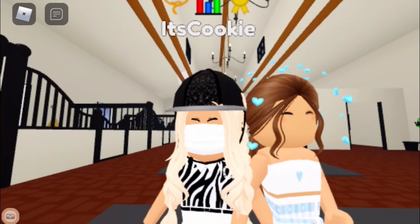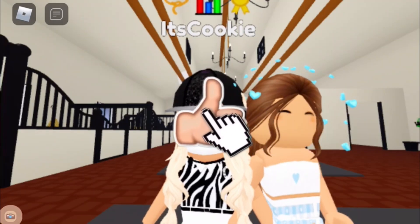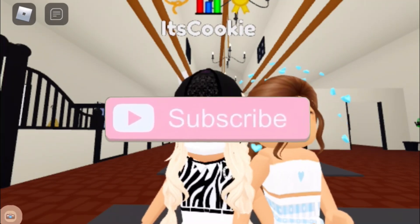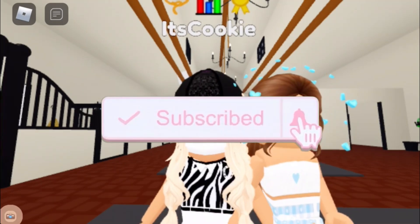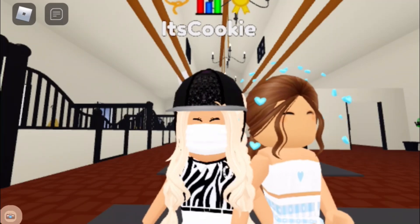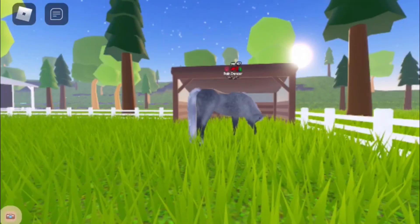I'm gonna go catch her from the field. Before I do, please make sure to leave a like on this video because it definitely helps me out a lot, and hit that subscribe button with the notification bell so you get notified whenever I upload and can be first to all my new videos. It's just one click, so thank you so much!